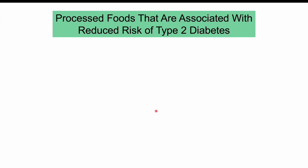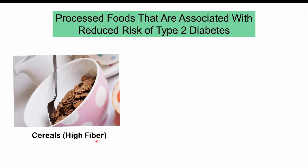Now let's talk about processed foods associated with a reduced risk of type 2 diabetes. In those studies, individuals who ate more of these foods had a lower risk. One example is cereals — especially high-fiber cereals and cereal grains or breakfast cereals. High fiber intake helps regulate glucose levels by blunting the rise in blood glucose, which helps reduce the risk of type 2 diabetes and supports glycemic control in those with prediabetes or type 2 diabetes.